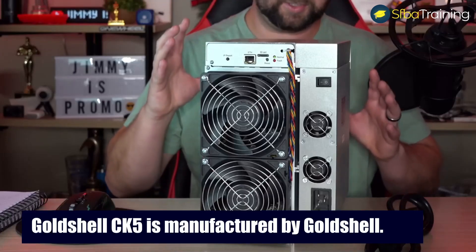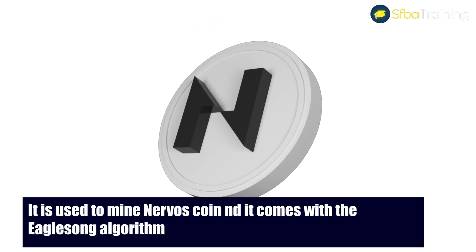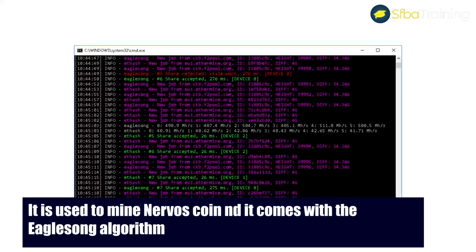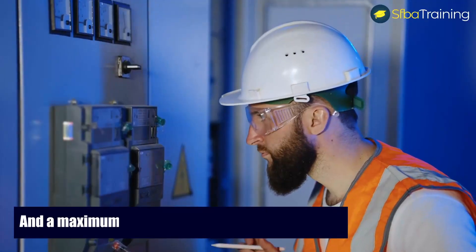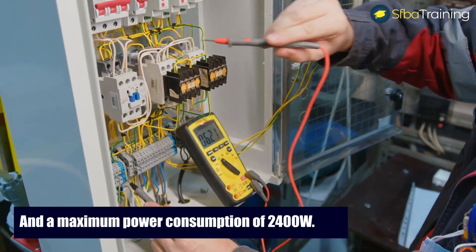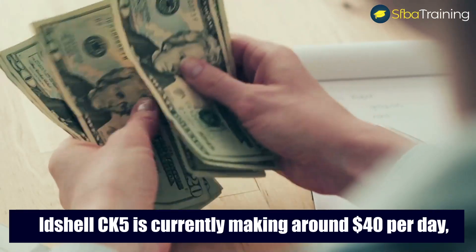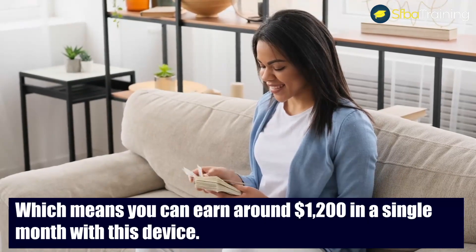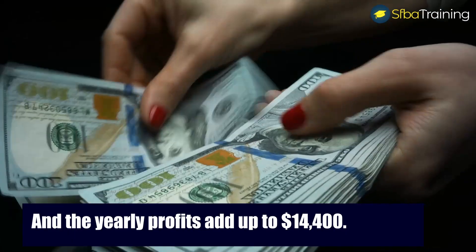GoldShell CK5 is manufactured by GoldShell. It's used to mine Nervos coin and it comes with the EagleSong algorithm, with a maximum hash rate of 12 TH per second and a maximum power consumption of 2400 watts. GoldShell CK5 is currently making around $40 per day, which means you can earn around $1,200 in a single month with this device, and the yearly profits add up to $14,400.